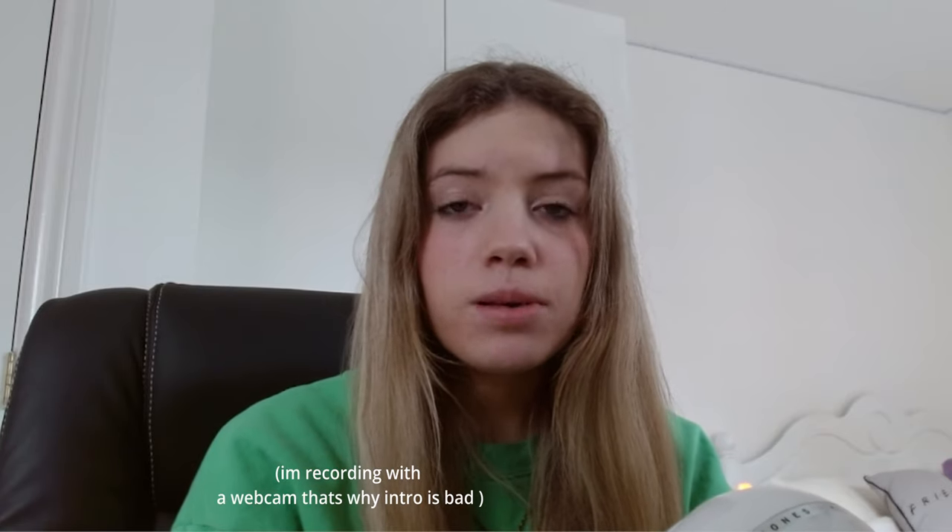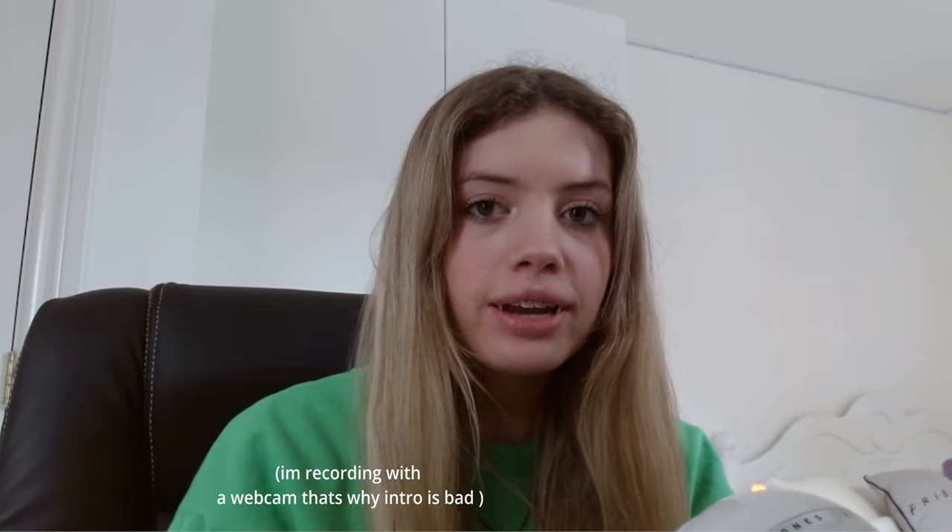Can you believe summer is literally a couple months away? I'm doing an online shopping video today — I did one on my really old channel but not on this one yet. I'm super excited because I actually have a shopping addiction, and we're going to spend it all on summer clothes, essentials, and must-haves. Once everything arrives I'll be doing a review and try-on in the same video as well.